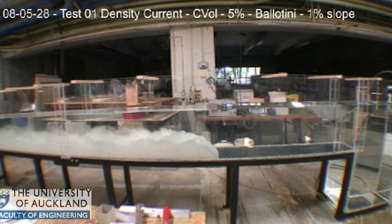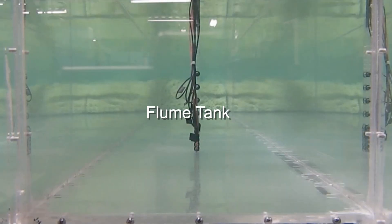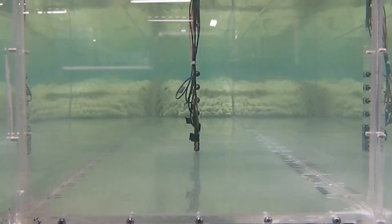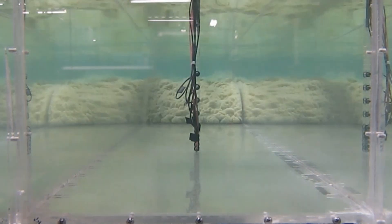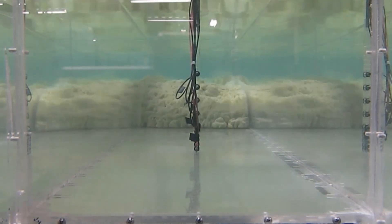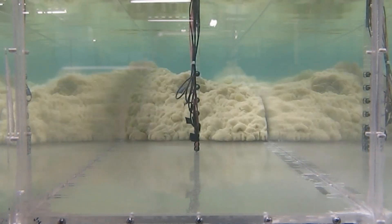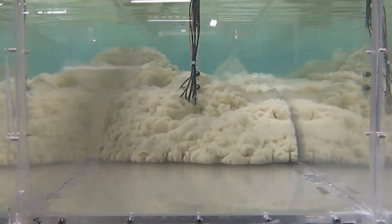We create them in something a bit like a really large fish tank, which we call flumes, and that helps us understand how they work in the real world. When the Kaikoura earthquake triggered these underwater avalanches, the flow moving along the sea floor was several hundred meters high, and in places may have been up to 10 kilometers wide.